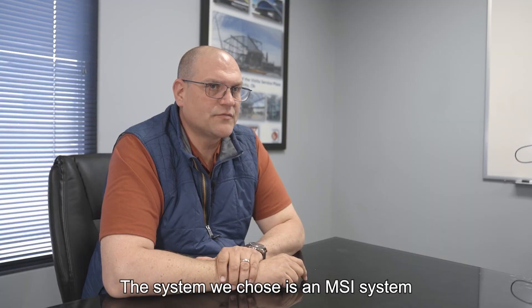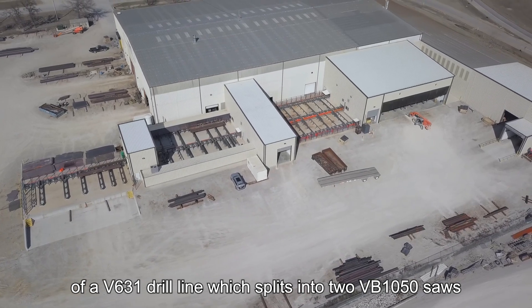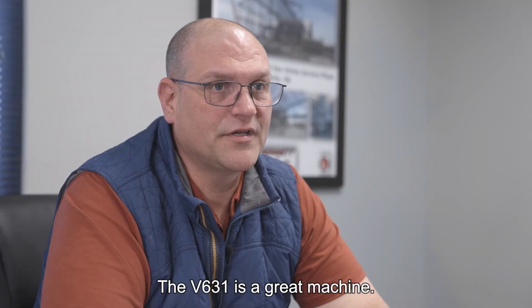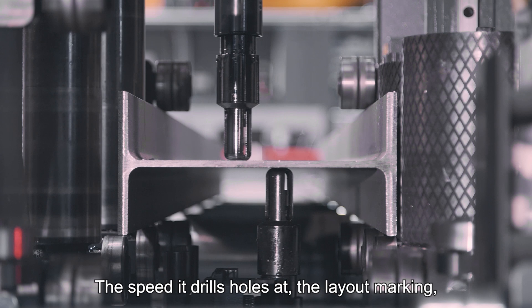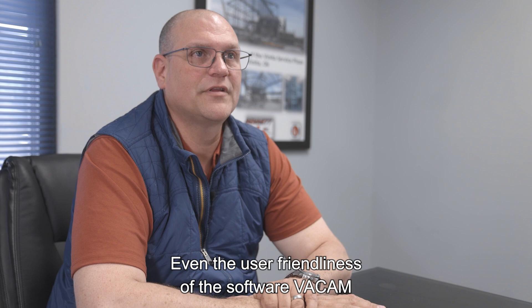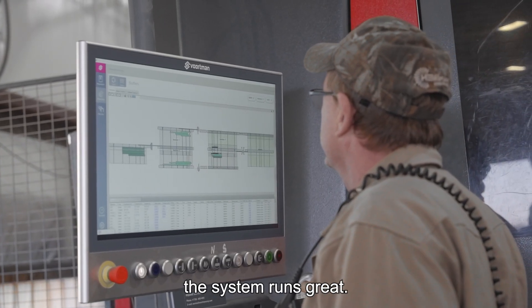The system we chose is an MSI system — a 631 drill line that splits and goes to two saws and then into the 807. The 631 drill line is a great machine: the speed it drills holes, the layout, the etching, the precision of it — the measuring system is amazing. Even the user-friendliness of the software, the ACAN system, runs great.